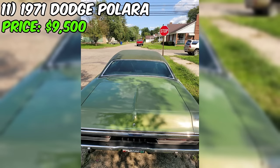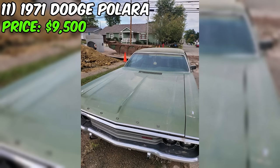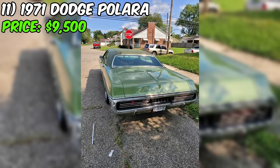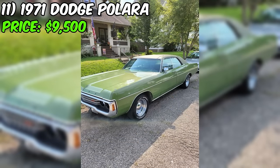Spotlight is on a 1971 Dodge Pallara with a tempting price tag of $9,500. This Pallara has seen its fair share of roads, clocking in at 200,000 miles. The transmission is automatic and it sports an attractive green-on-green color scheme. Running on gasoline and carrying a clean title, the initial details seem promising. According to the seller, there are no significant damages or problems. The seller's description mentions a 383 4-barrel V8 engine promising capable power.